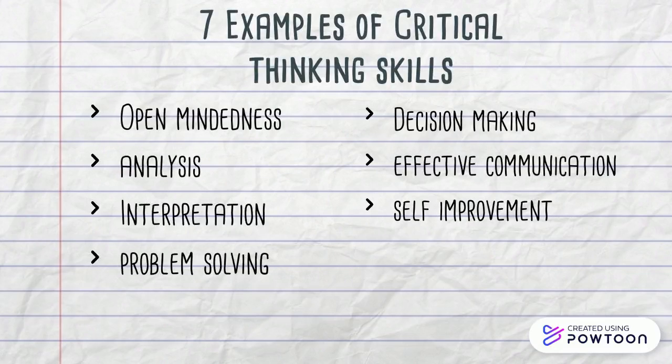There are seven examples of critical thinking skills: open-mindedness, analysis, interpretation, problem-solving, decision-making, effective communication, and self-improvement.